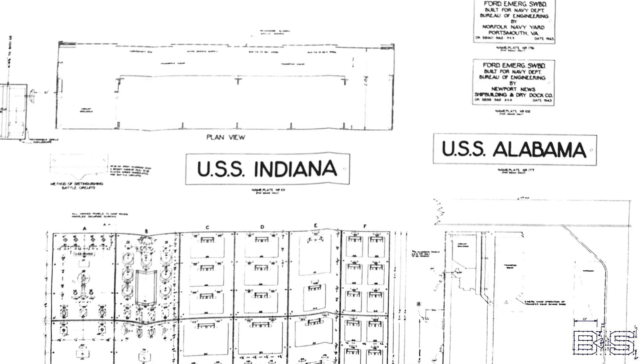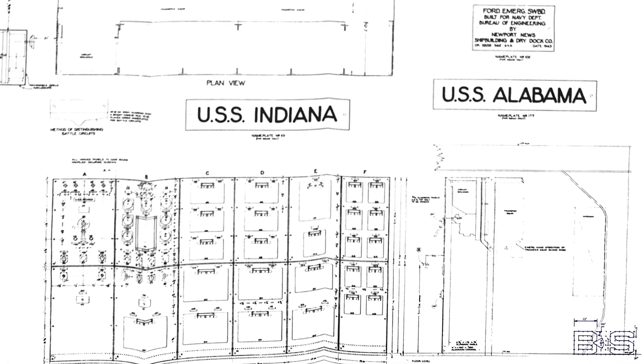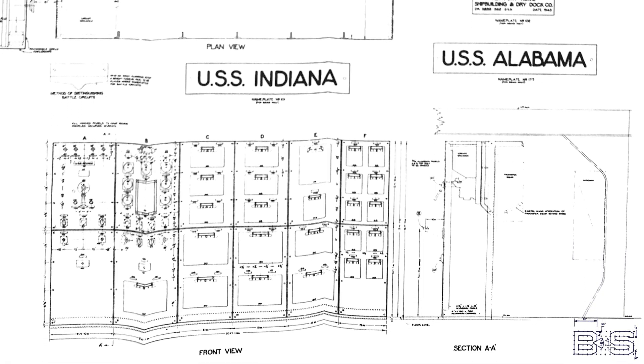And now on to the South Dakota class. There are again two emergency switchboards, but this time two 200 kilowatt emergency generators. Unlike the Iowa switchboards, the power and lighting feeders come out of the same board. However, the South Dakotas cannot power any of the 5 inch mounts from their emergency switchboards — that's something unique to the Iowas.